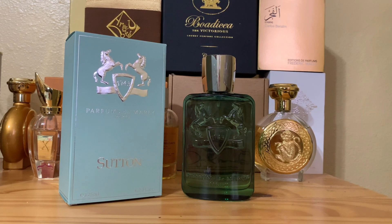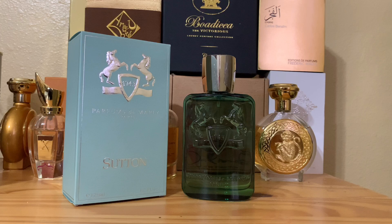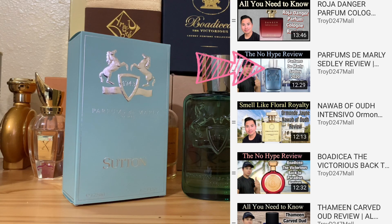We are back — Parfums de Marly Sutton. Wow, this one right here — I've had my eyes on it because I've generally been very happy with the Parfums de Marly brand. Almost every release they have, even the Layton Exclusive which I haven't reviewed but have been trying on — I love it.